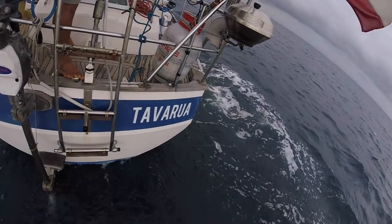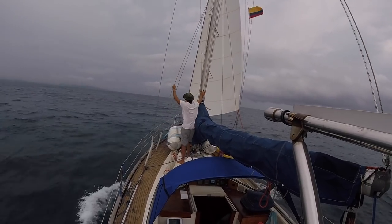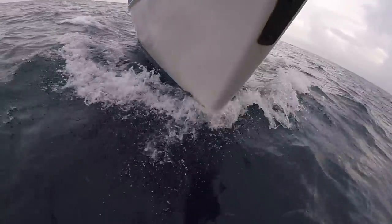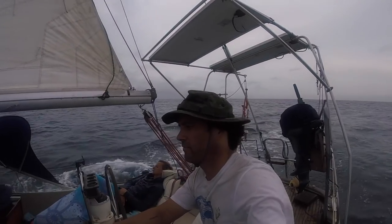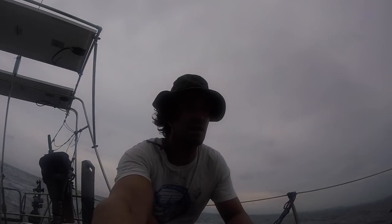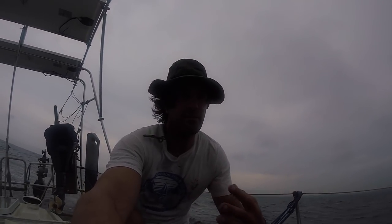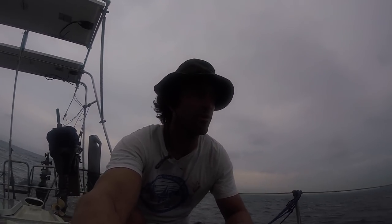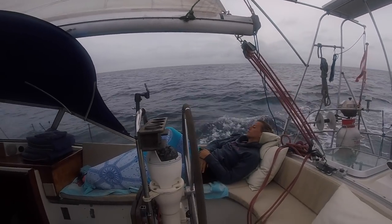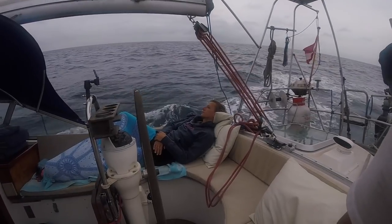Now we're going upwind, we have 15 knots and we're going with the mainsail and the storm jib. I chose the storm jib because the weather changes really fast here — the wind picks up really fast. If you have 20 to 25 knots it's better to go with the storm jib. You have more control over the boat, and also Sue enjoys going sailing without the motor. She's chilling in her favorite spot all day.